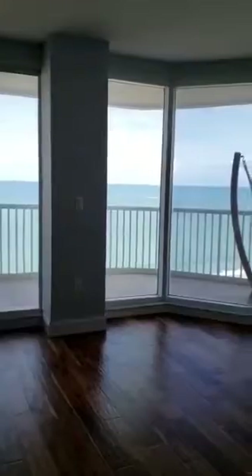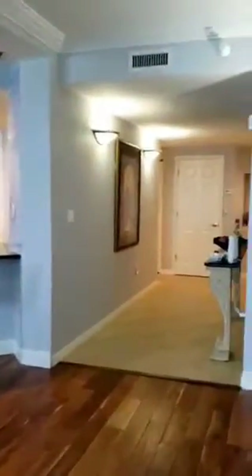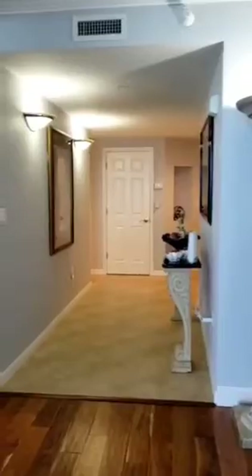And yes, I'm deliberately showing you that ocean view again. Back into the great room — and there you have it.